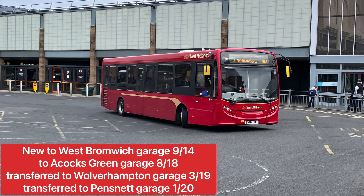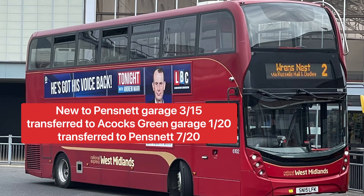These ADL Enviro 200s are mainly seen on the major routes like the 19, 18, 5, and 2 — quite a handful of routes that Pensnet tends to allocate the ADL Enviro 200s to.